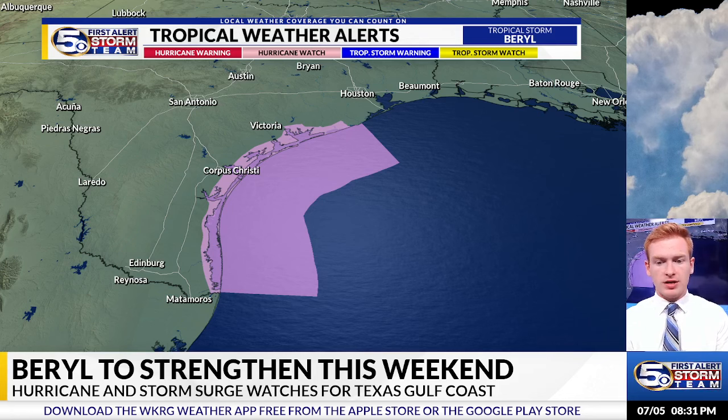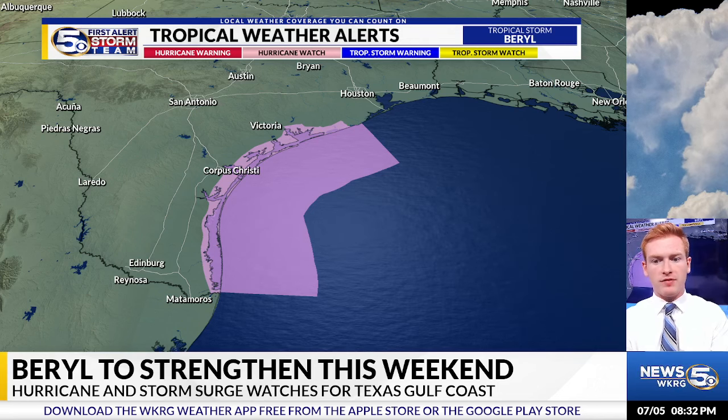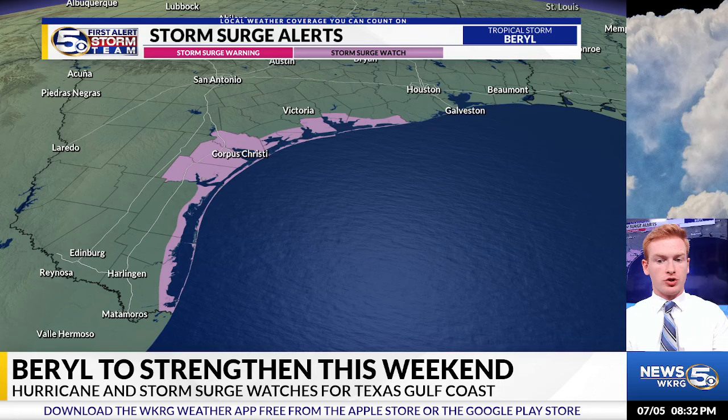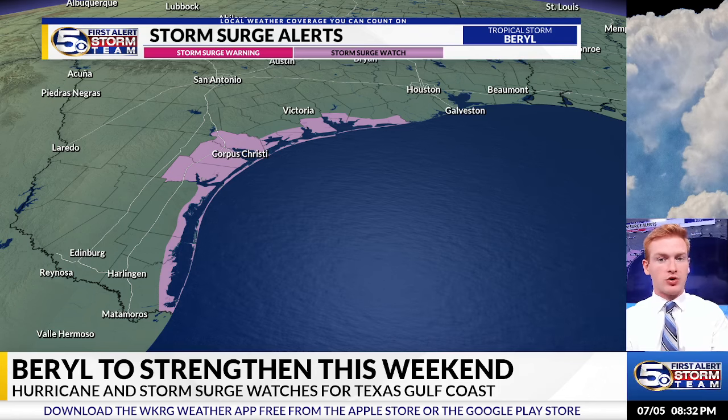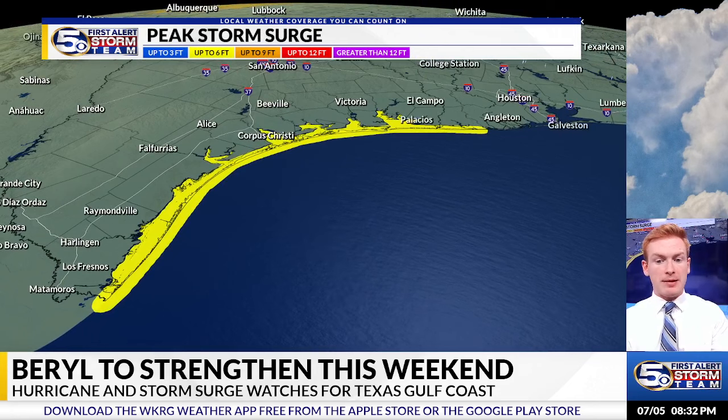The Texas Gulf Coast, for South Padre Island, Padre Island, and areas off to the north as well — just south of Houston, just west, southwest of Galveston, Texas. And also storm surge alerts are in place. The National Hurricane Center predicts about six feet of storm surge along many portions of the Texas Gulf Coast.